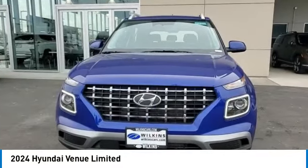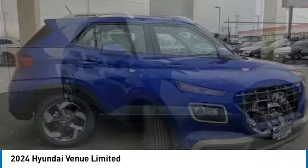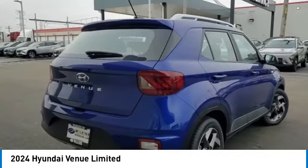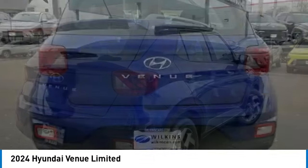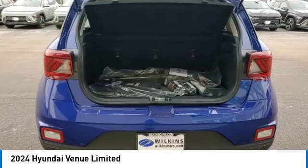Make a great choice today with the 2024 Venue. The Hyundai Venue is extremely practical and provides good cargo capacity for its compact size. Available technology features provide even more reason to give this vehicle a chance. This vehicle has less than 100 miles.